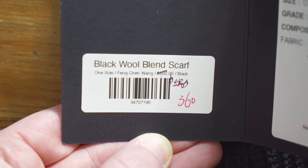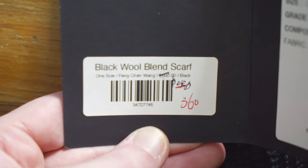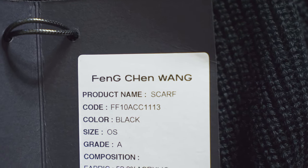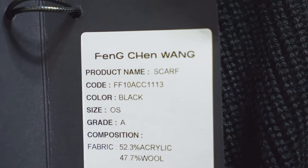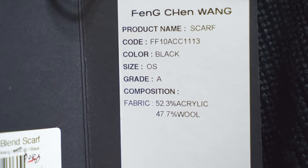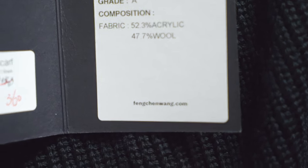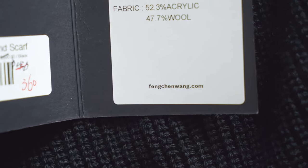On the inside of that tag we have a sticker with the model name up top — 'Black Wool Blend Scarf' — size one size, brand Feng Chen Wang, and a price. I'm guessing that sticker came from the retailer, whereas this other sticker came from Feng Chen Wang themselves — it has the logo, which a retailer probably wouldn't put on. We get the product name 'Scarf', a model number, color black, size one size, grade A — I have no idea what that means — and the composition: about half acrylic and half wool.